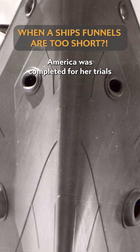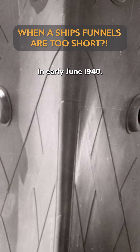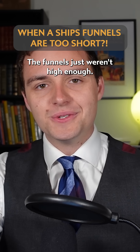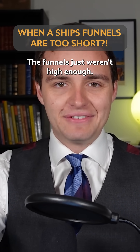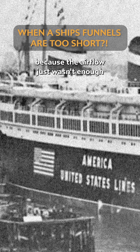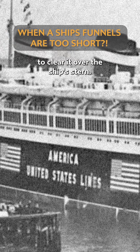America was completed for a trial in early June 1940, and the ship was put through its paces. It all seemed well, except for one thing — the funnels just weren't high enough. The oily smoke dropped soot and grime on the ship's aft passenger decks because the airflow just wasn't enough to clear it over the ship's stern.